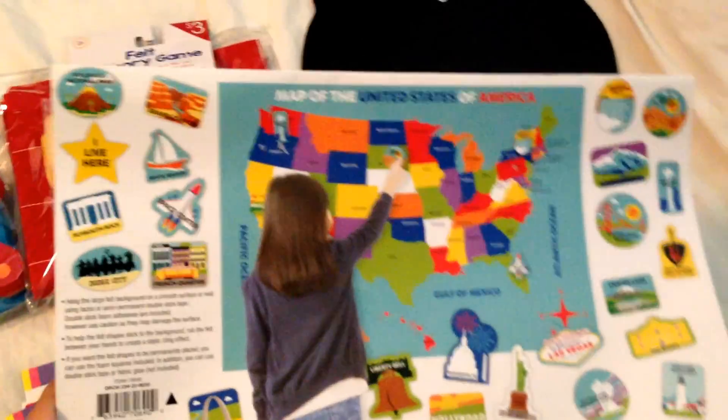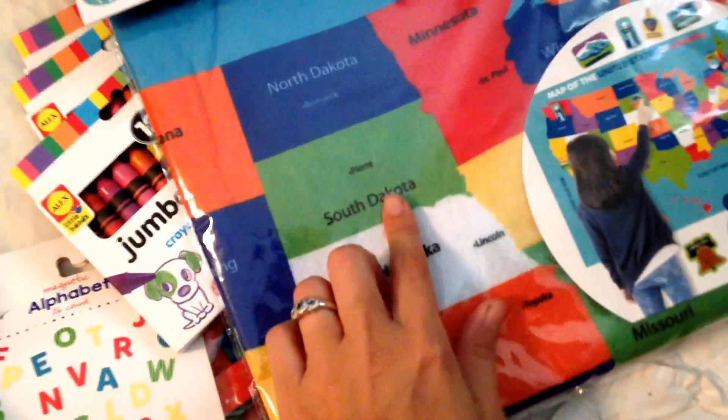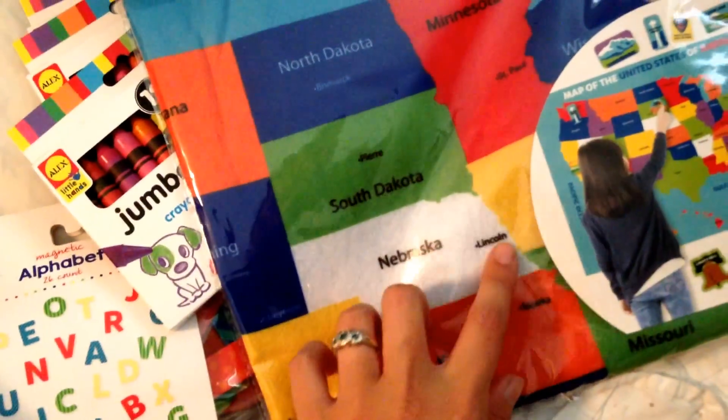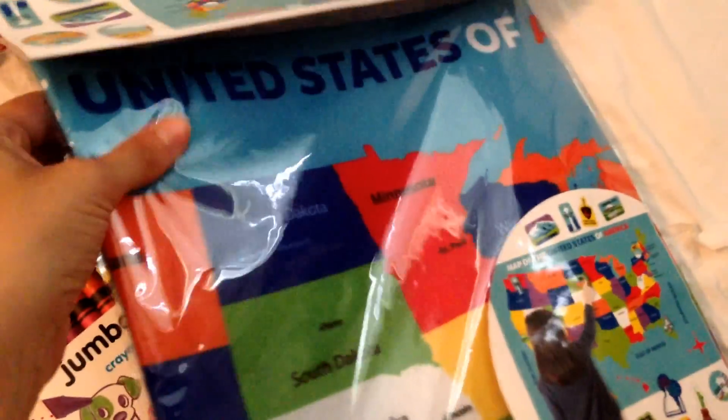This was $5 and it's a felt map of the United States. The capitals are already on there and they have felt landmarks on there too — there's an example of what some of the landmarks look like. I figured I would just use a piece of felt, cut it into strips, and cover the capitals, then pull them off to check our work. I do want a felt board with capitals, but for $5, I'll make this one work.